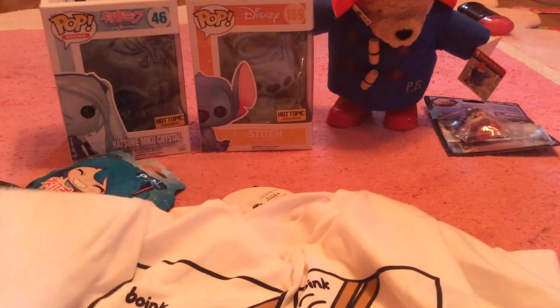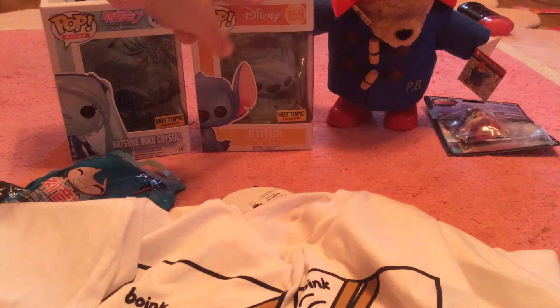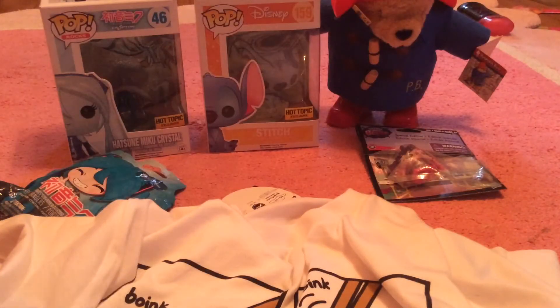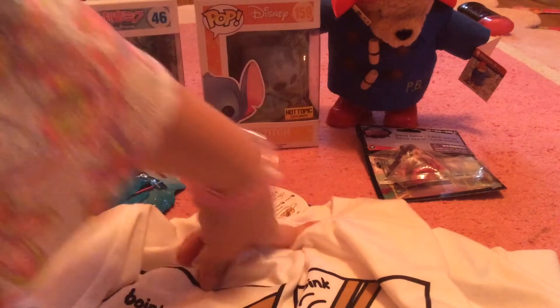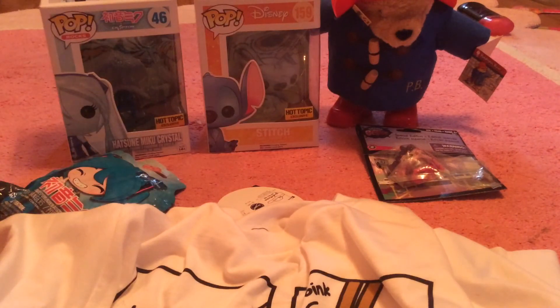So that is all with my Hot Topic haul. You'll be seeing these in future videos, so please keep watching. Thanks for watching — goodbye, y'all! See ya! Please get me to 100 subscribers, and all of you will get an amazing room tour. Bye now!